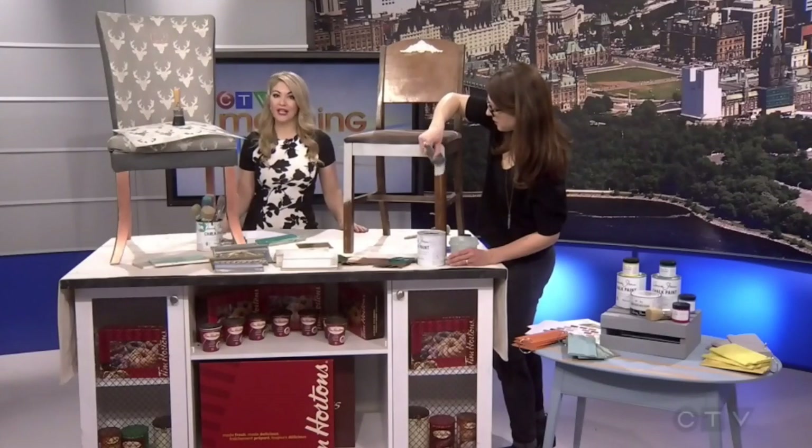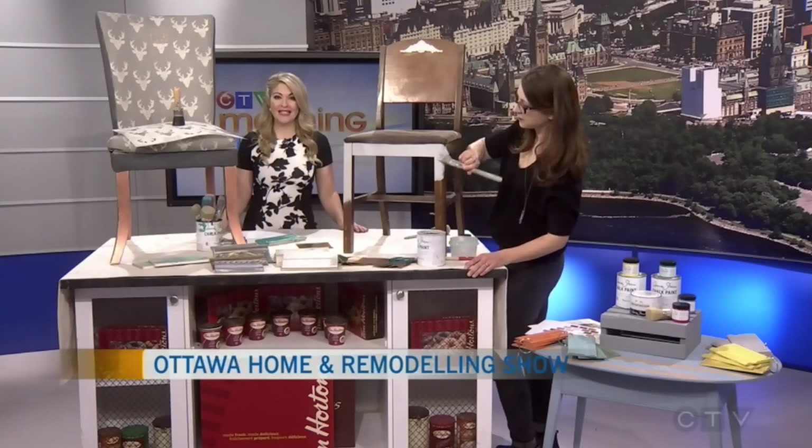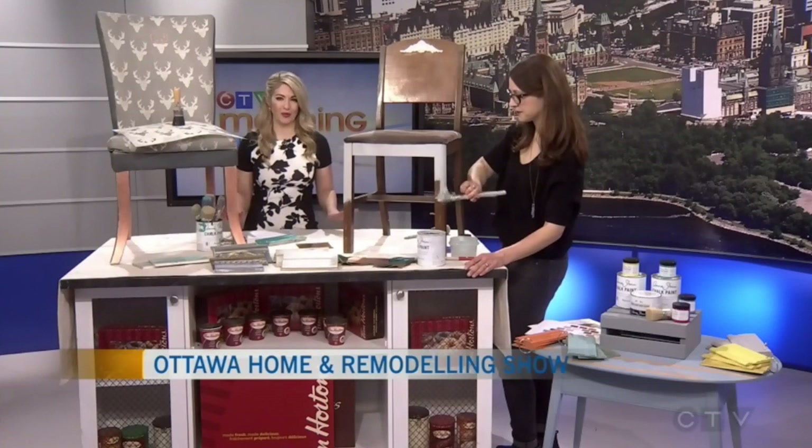If you're looking for a do-it-yourself project, you'll definitely want to check out the EY Centre this weekend. The Ottawa Home and Remodeling Show is taking over the capital, featuring landscaping companies, remodeling contractors, interior design companies, and so much more.